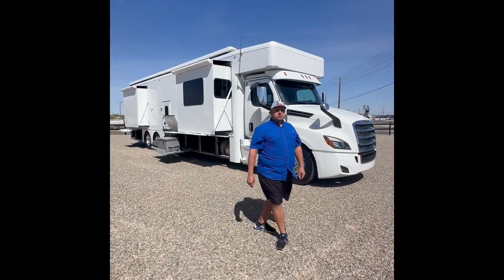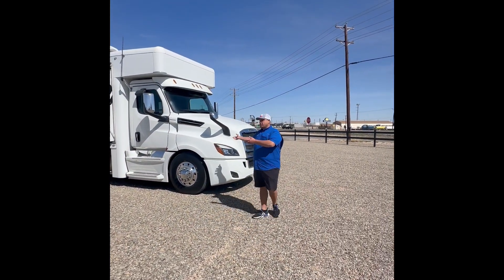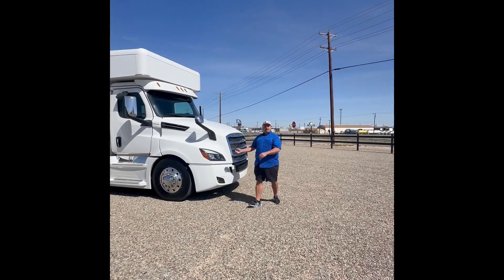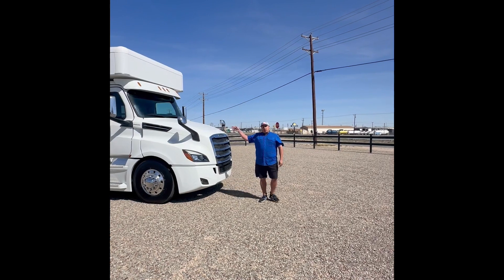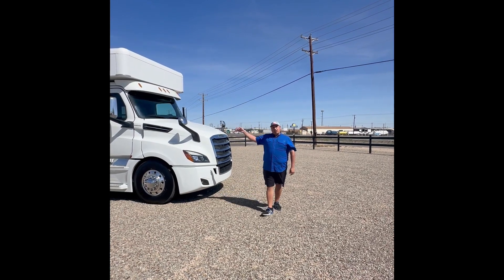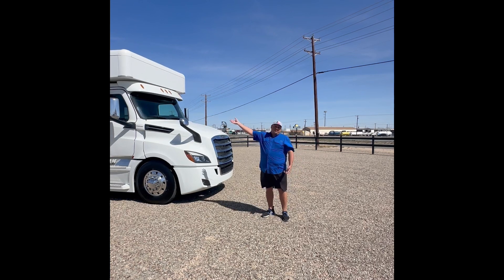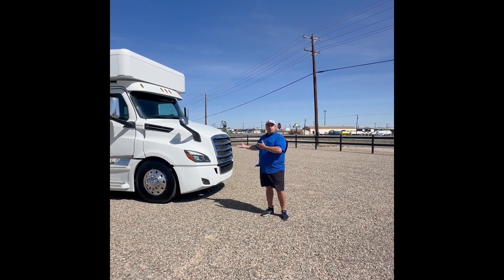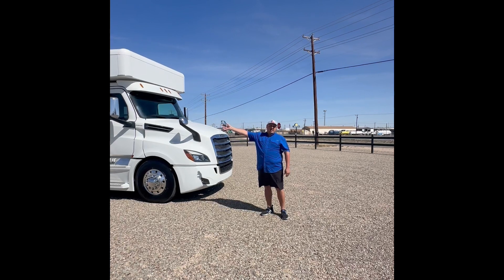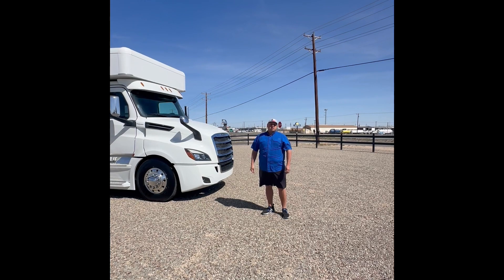Walking around this coach, of course, you've got all your easy access to the engine. Just by pulling the two latches, you'll unveil that 600 horse. And that's the nice thing about these Super Cs — you don't have anybody invading the privacy of your home. All of your engine and mechanical stuff is right here. If you need maintenance on the inside, that's a different story, but you don't have a technician walking through your house to get to the engine, as you do with a diesel pusher and models like that.